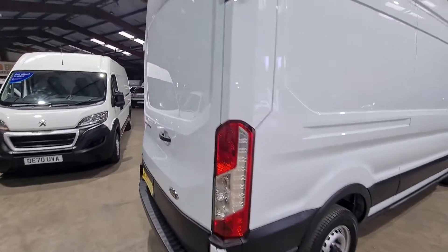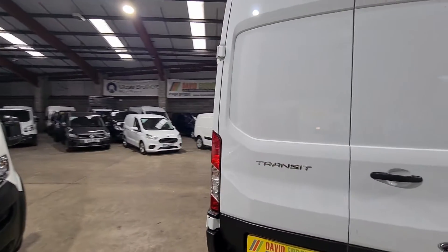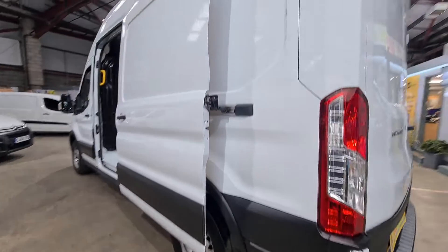We also offer a varied range of finance options, all of which can be tailored to suit your budget, enabling you to drive away the same day with our click and collect service. Alternatively, nationwide delivery is available.